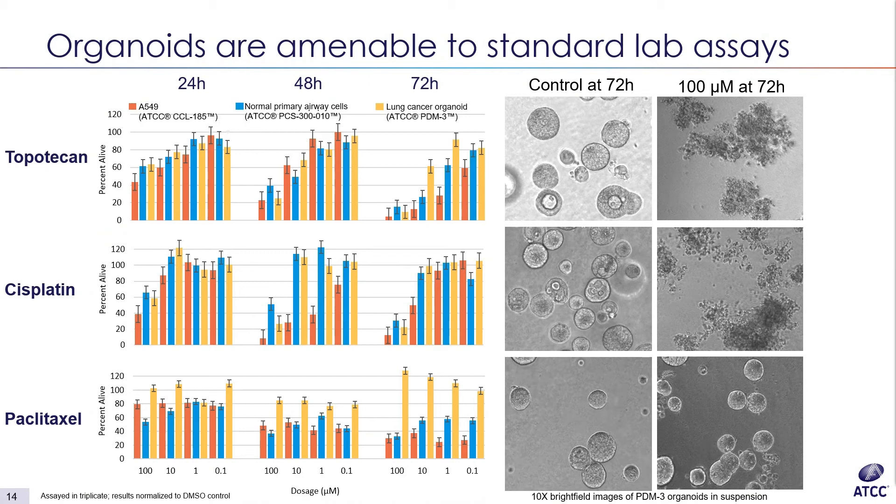We also have a patient-derived organoid model from lung adenocarcinoma, as well as normal primary lung epithelial cells. They were treated with four doses of each drug every 24 hours, and viability was assessed using a common ATP assay. On the right we have images of the organoid model specifically at the last time point, showing the highest dose of the drug.